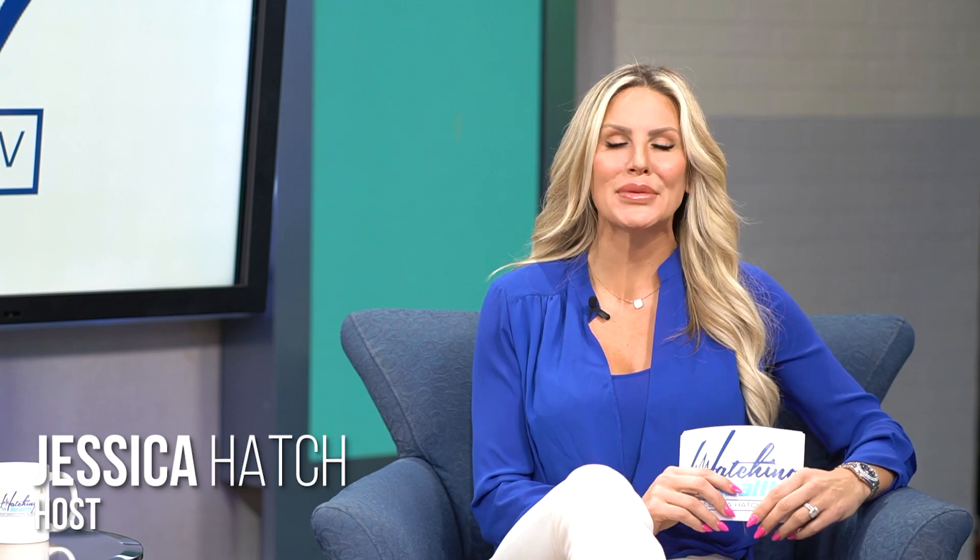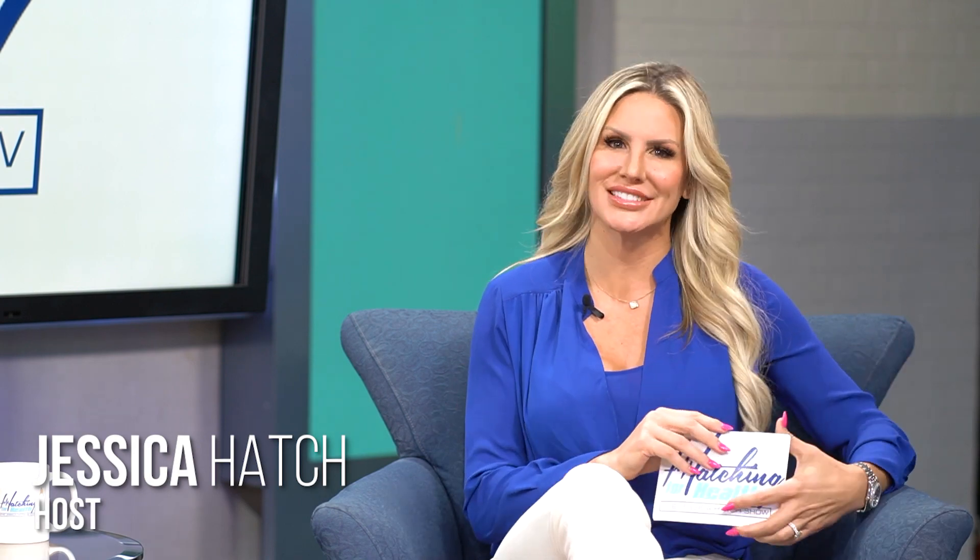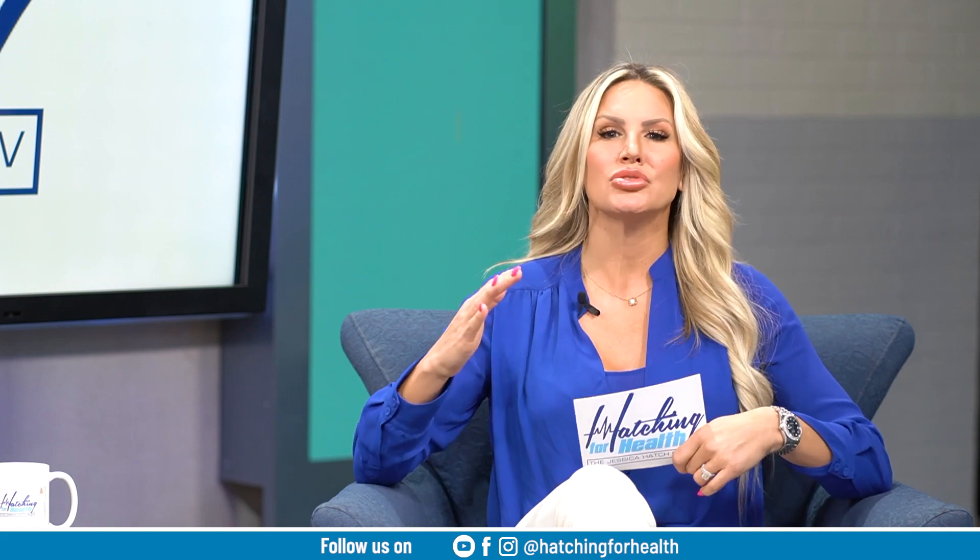Good morning and welcome to an all-new episode of Hatching for Health with your host Jessica Hatch. Did you know in the United States alone we are spending over 4.3 trillion dollars on healthcare costs—more than anywhere in the world? Costs were driven up during COVID because of all the needs for chest x-rays and different things going on. So what better way to cut costs than to come up with a more affordable x-ray option? NovaCam did just that, and we have Mr. Reza here as a co-founder.